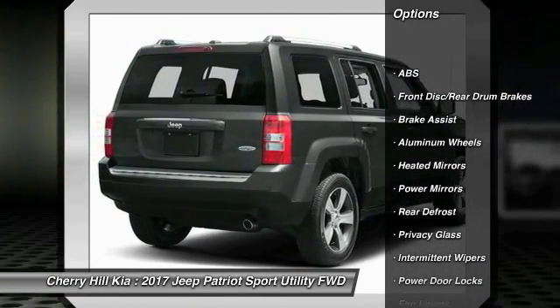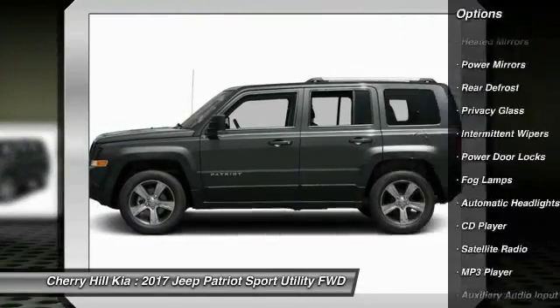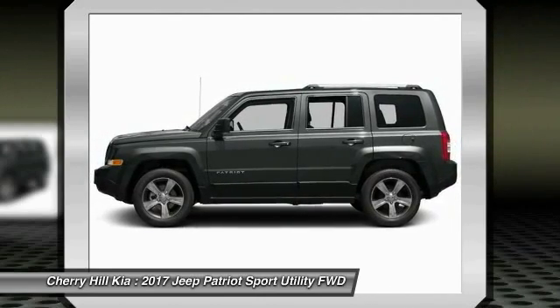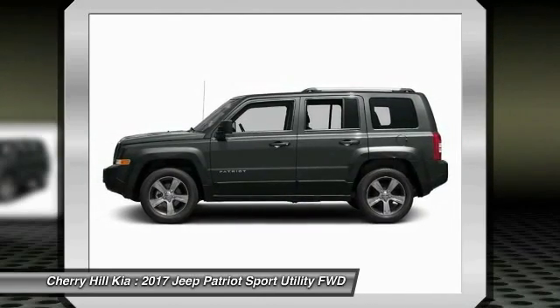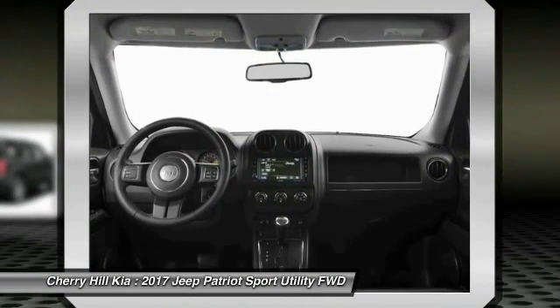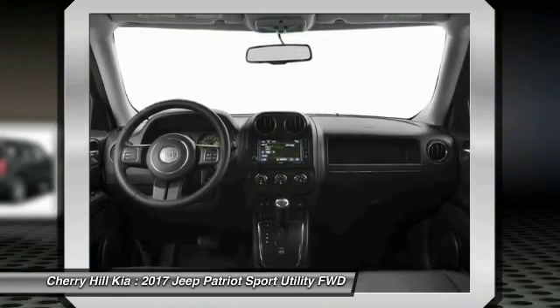Traction control. Keyless entry. Anti-lock braking system. Audio controls. Stability control. Leather wrapped steering wheel. Bluetooth. Cruise control. Auto dimming rear view mirror. PPO. Aluminum wheels. Take this vehicle for a spin and see why so many shoppers are now proud owners.